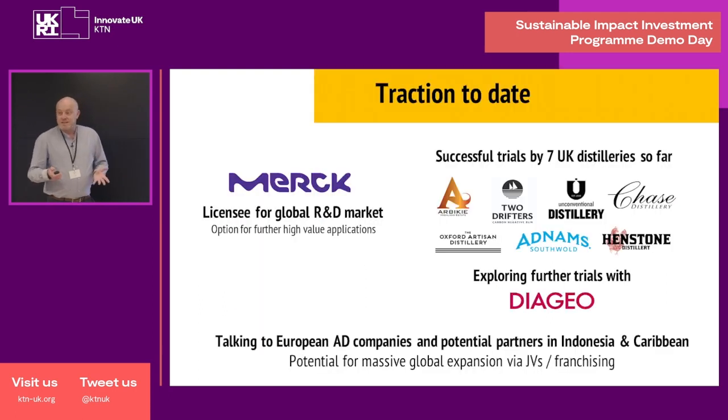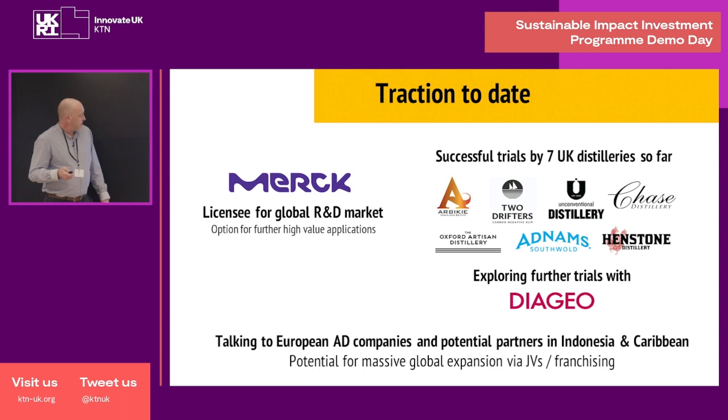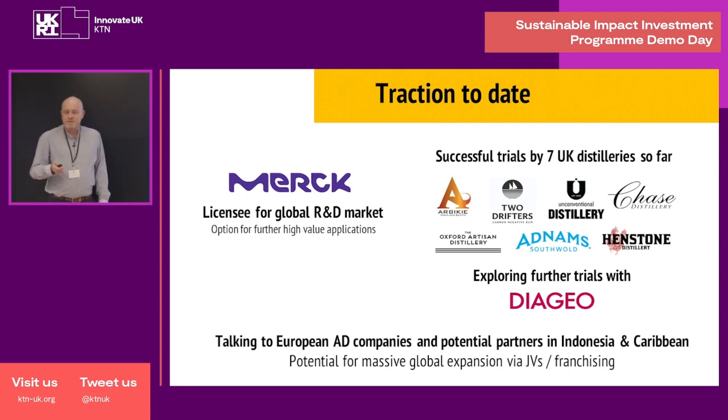We've had great traction to date. We've got a licensee, Merck, for the R&D market. Merck are the largest supplier of research reagents worldwide. We've had seven trials of our distilling product by UK distilleries, each of them showing increased yield and shorter process times. And we're also discussing further trials with Diageo, the global giant. For the AD side of things, which is a little bit earlier stage, we're already talking to potential international partners in Europe, Indonesia, and the Caribbean.